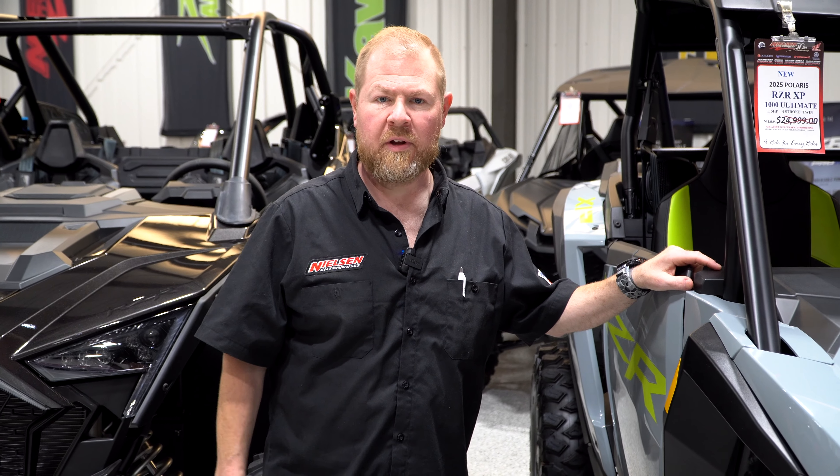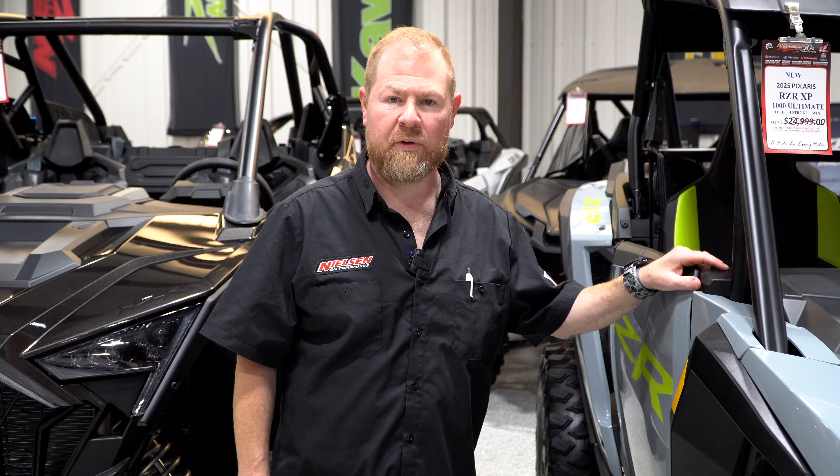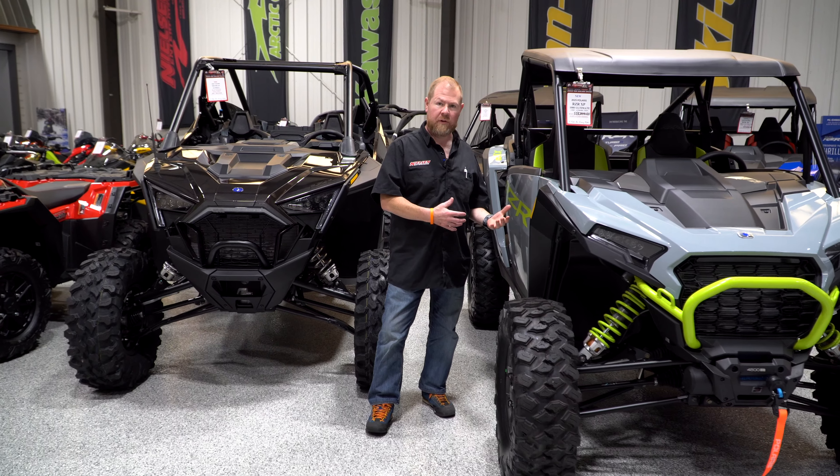Hey guys, Shane here at Nielsen Enterprises. We have a ride for every rider. Come check us out, especially on our Polaris offers. Today I want to focus on a couple of the units that we have in stock. I encourage you guys to come on out and check these new models out.